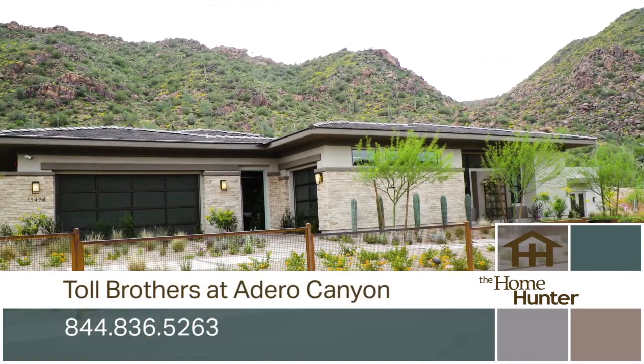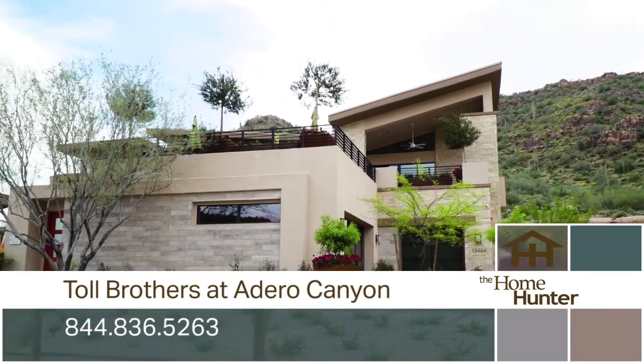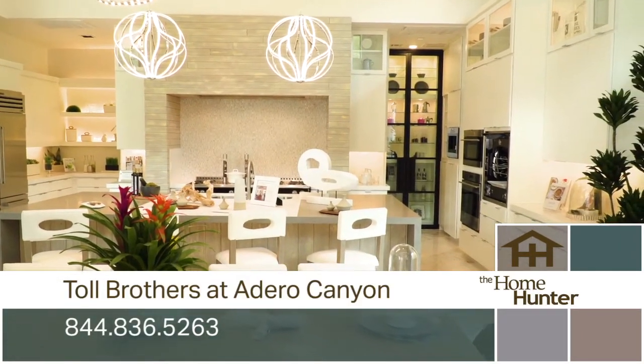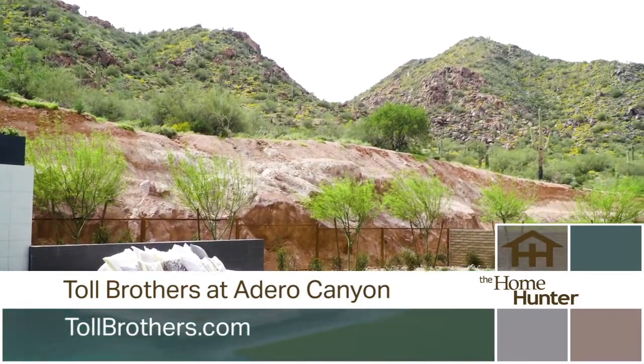I'm very excited about this beautiful Toll Brothers community, and we have Jennifer Melton. Tell us about this community. Well, Tiffany, thank you so much for coming out. It is my pleasure to introduce you to Toll's new community in Fountain Hills — Toll Brothers at Adaro Canyon. The most exciting thing out here, of course, is these beautiful models. They are stunning mid-century, Frank Lloyd Wright-inspired floor plans, and they are brand new. First time we're building them.